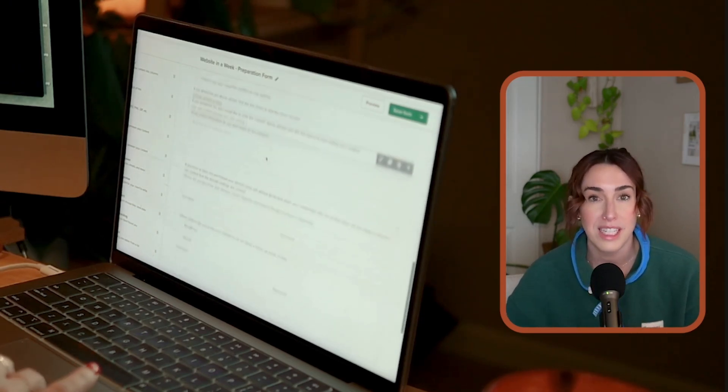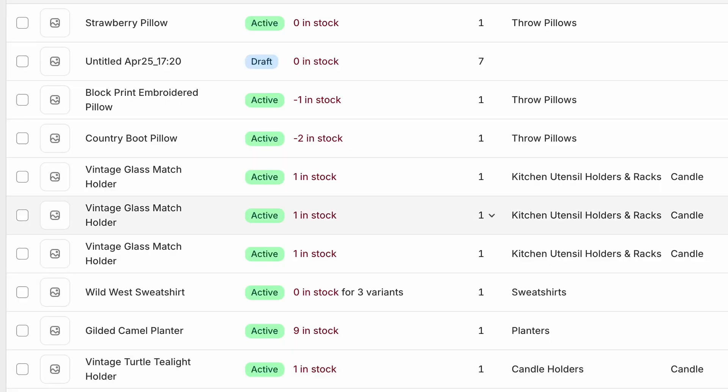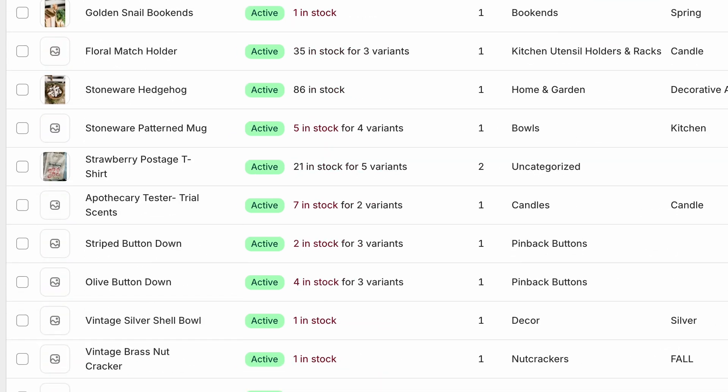Once we got everything exported, edited, and had the Shopify sheet ready to import, it was time to start the importing process and website design. Everything imported in perfectly — there were maybe only four to five products that didn't import correctly, which is really great considering we had over 300 products to import. The client was happy, and it was really seamless.